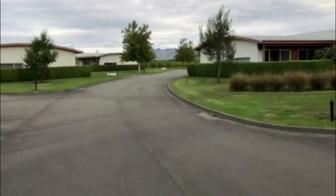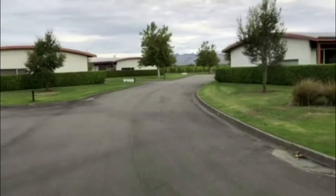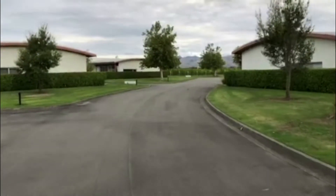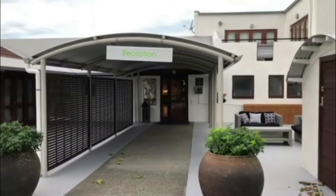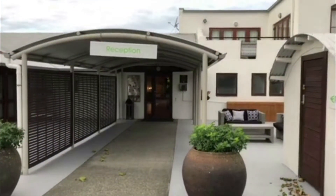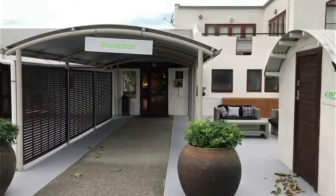The grounds are just beautiful and well maintained. As we head down here you can see how close we are to the actual vineyards — about 20 different wineries just in this area. This here was the reception of Marlborough Vintner's Hotel, so when you turn up this is where you go to check in.